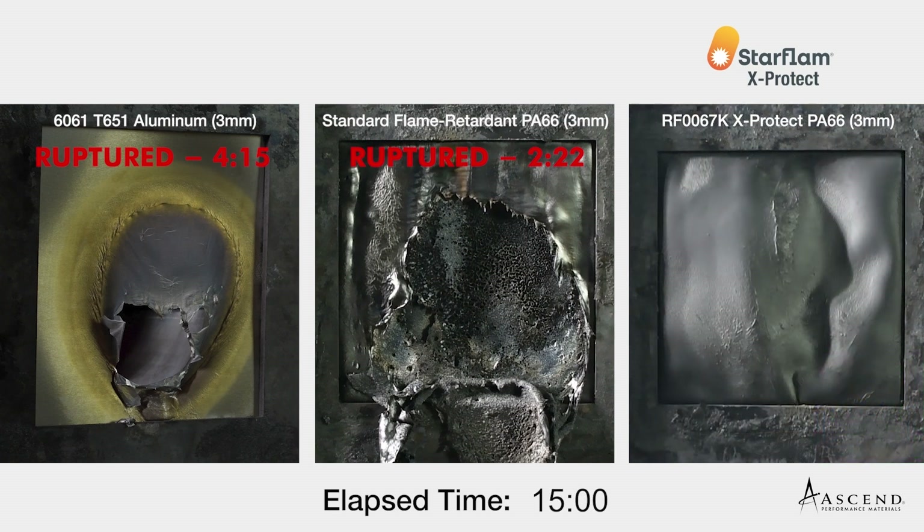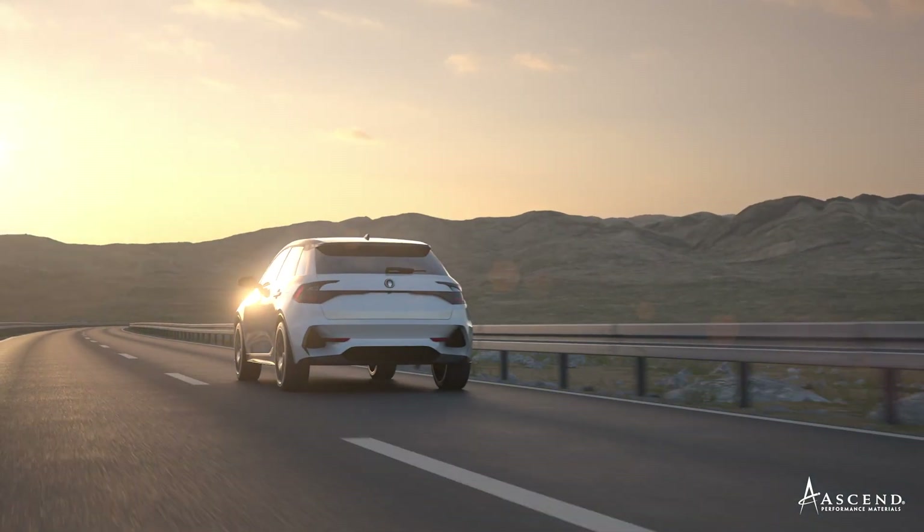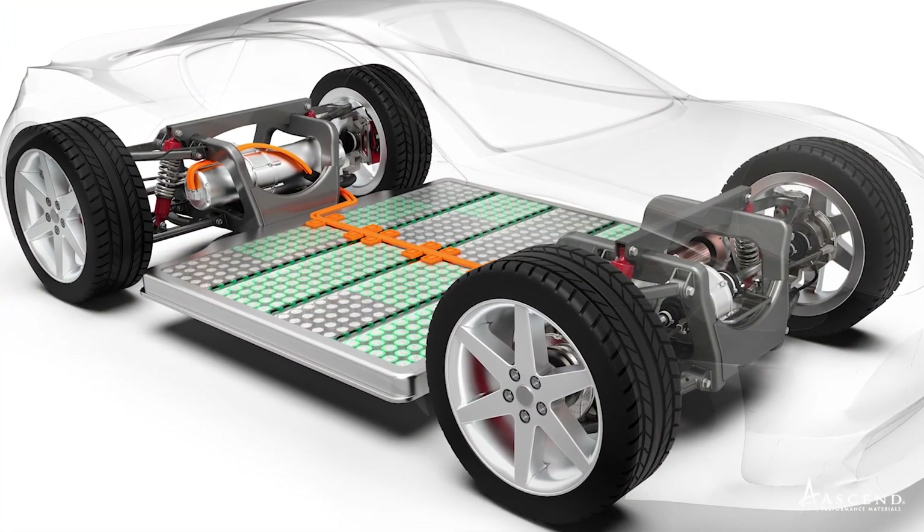Based on this performance with no breach at 15 minutes, Starflam X-Protect can be considered fireproof. Starflam X-Protect is an ideal material for electric vehicles where components require the ability to withstand a thermal runaway event.